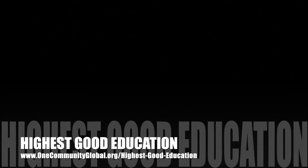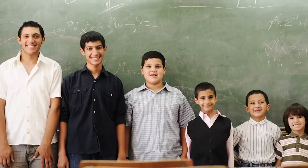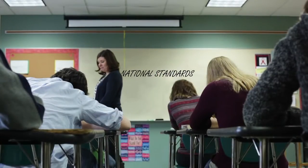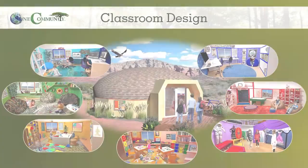The next component is Highest Good Education, which is complete and pretty much ready to launch once we're on the property. One Community's approach is designed for all age groups, adaptable to any schooling environment, inspiring and fun for all participants. It includes national standards, all subjects, lesson plans, teaching strategies, learning strategies and tools, classroom design, and more.